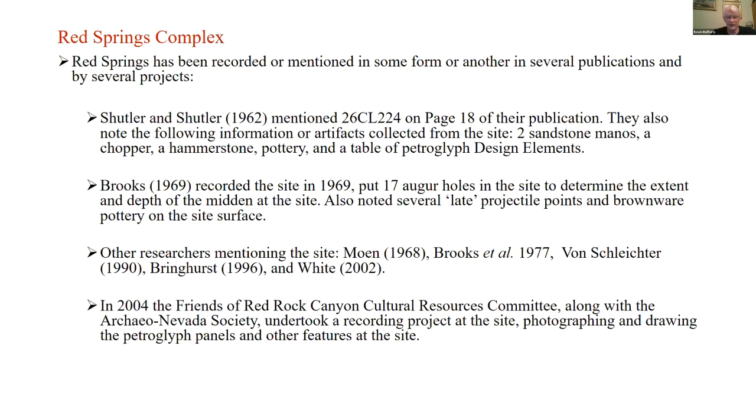In 2004, the Friends of Red Rock Canyon, along with Archeo Nevada Society — an organization I had the pleasure of being president of for 10 years — undertook a recording project at the site. They did photographs and drawings of the petroglyph panels, doing a really fine job, and also recorded other features. Without this kind of work, what I'm talking about tonight would not be possible. I'm really appreciative of avocationalists — I've been working with them for years and some are the best archaeologists I know.